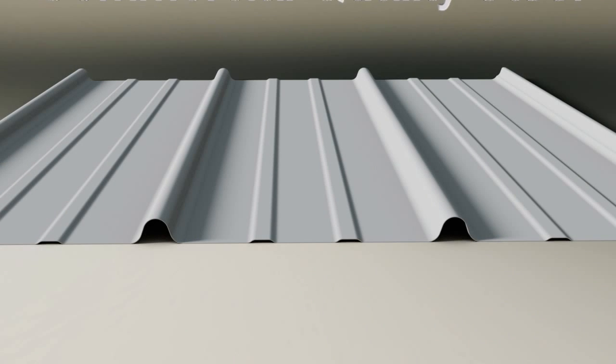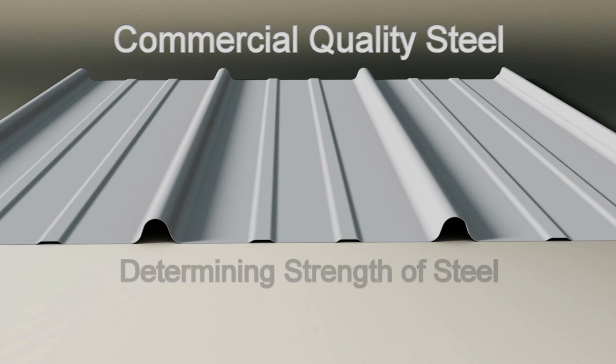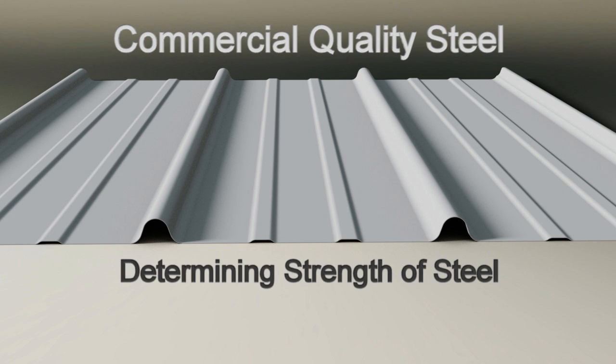It all begins with our commercial quality steel. The three most important components in determining the strength of steel are thickness, panel configuration, and rib height.